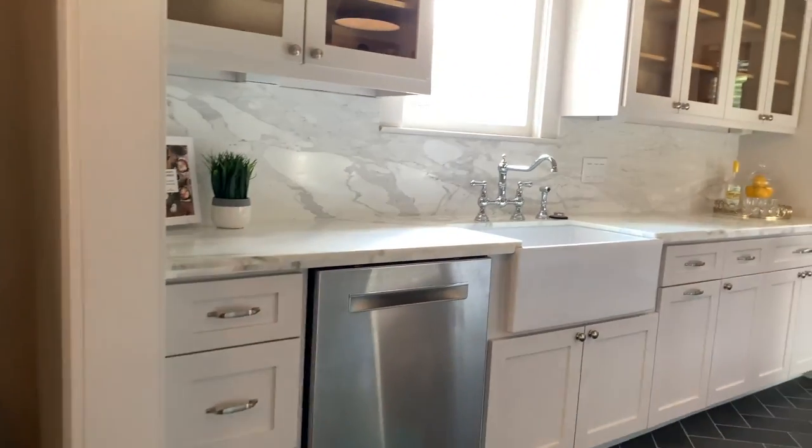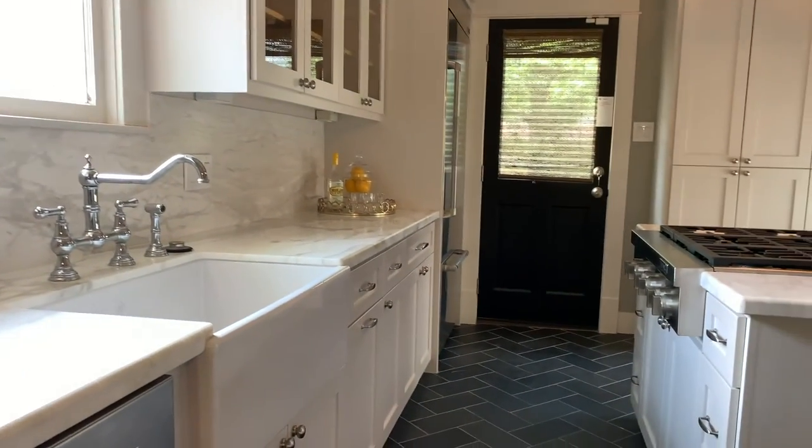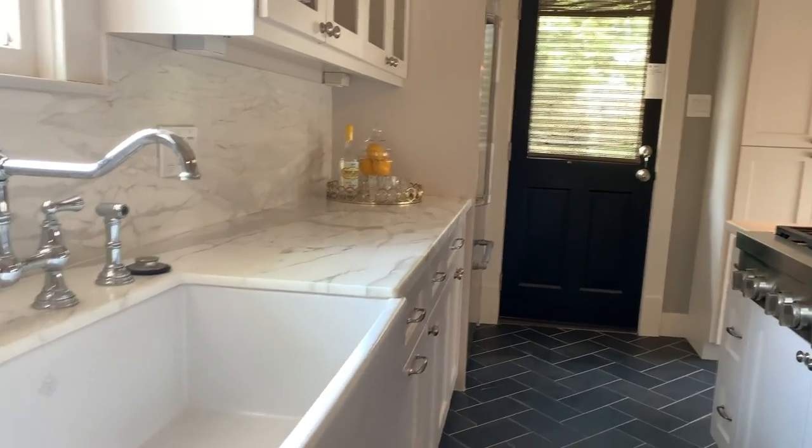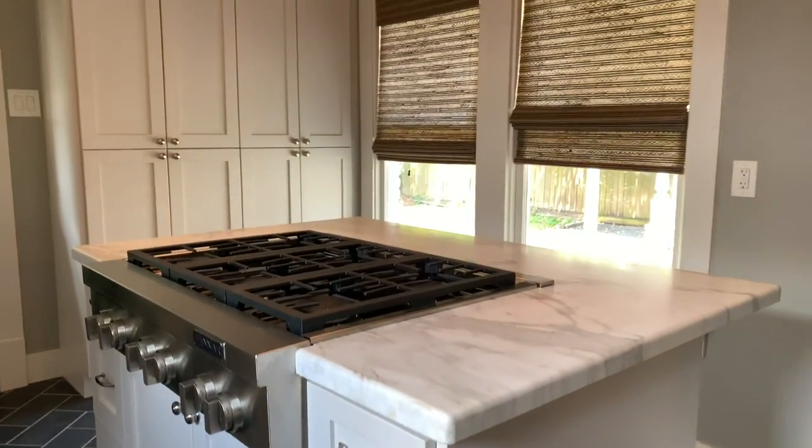The Chef's Kitchen offers marble countertops, a farmer's sink, an island with six-burner cooktop, custom cabinets and ample storage.